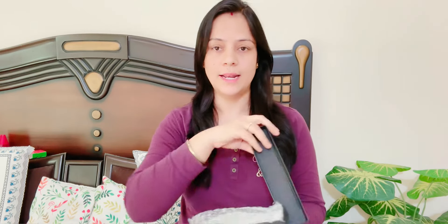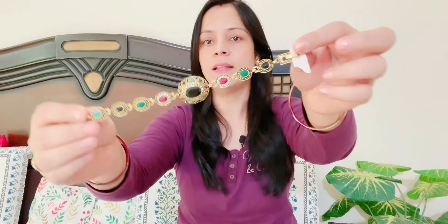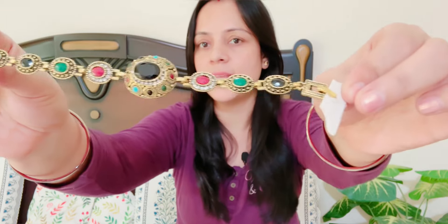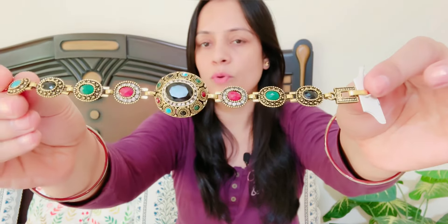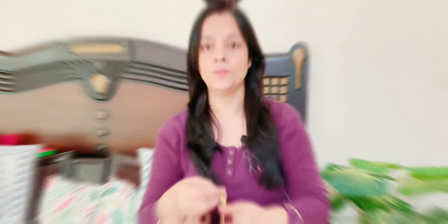I have this beautiful, stylish bracelet from the brand Shining Diva. It is very beautiful and very elegant. It is gold-plated with a little brass touch. The overall quality is very good, stone quality is very good, design is very good and very sleek. This is a very sleek and decent bracelet which you can easily style with any traditional outfit.